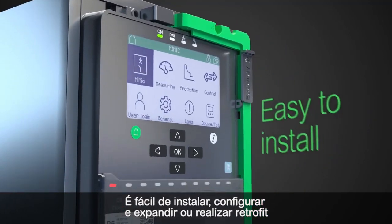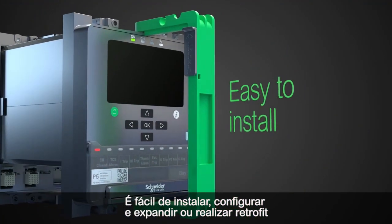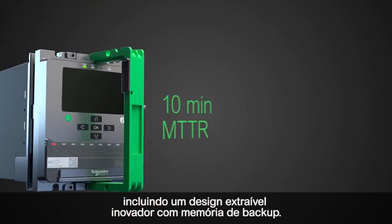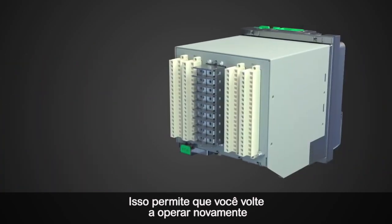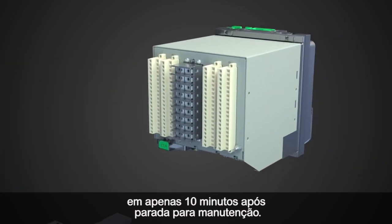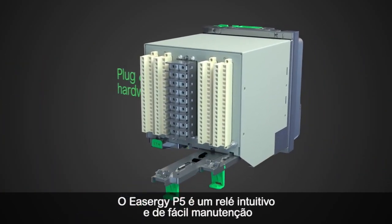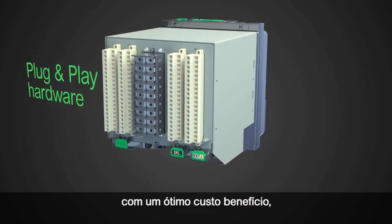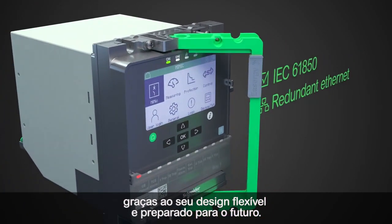It is easy to install, configure and expand or retrofit, including an innovative withdrawable design with backup memory that allows you to get operations running again in just 10 minutes after maintenance. EZU-G P5 is simple to use and maintain, with reduced total cost of ownership thanks to its flexible, future-proof design.